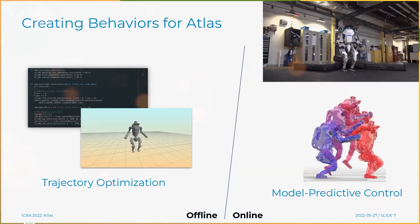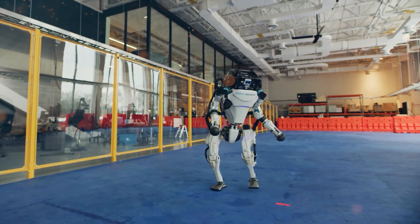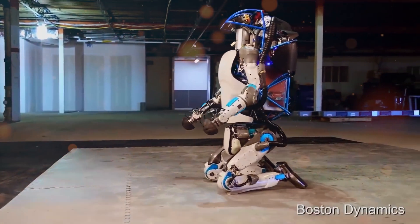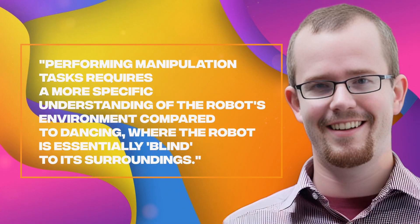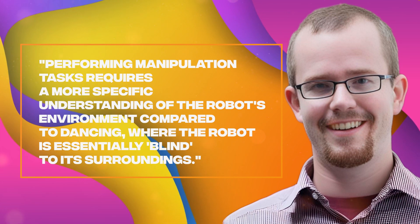During an interview, Robin Delz, a software engineer on the Atlas controls team at Boston Dynamics, emphasized the significance of the new control capabilities showcased by the robot. While previous videos wowed audiences with jaw-dropping acrobatics and dances, the technology behind the recent advancements is far more intricate and challenging to master. Delz stated: "Performing manipulation tasks requires a more specific understanding of the robot's environment compared to dancing, where the robot is essentially blind to its surroundings."